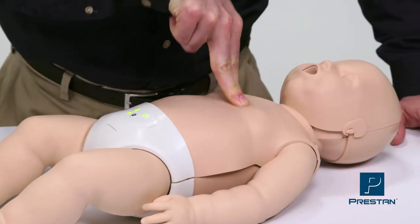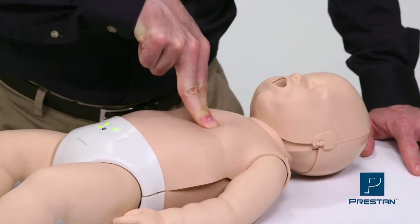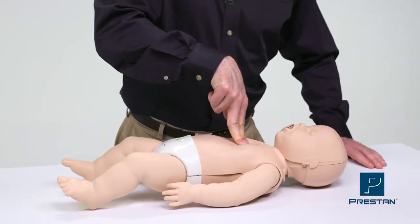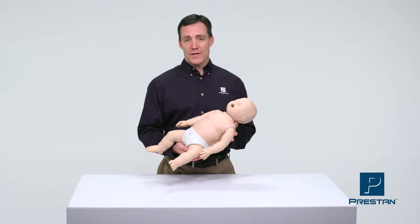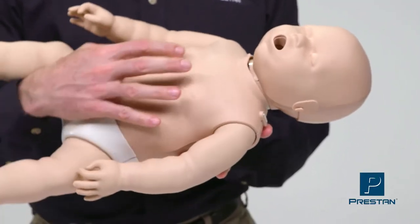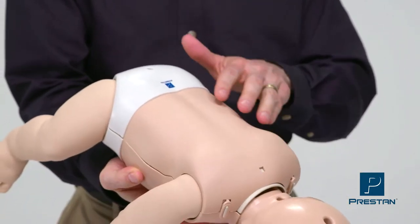allowing students to see, hear, and feel they are performing quality CPR. It also allows instructors to evaluate performance at a glance. The entire body looks and feels like a real infant, including its proportion and weight. Accurate anatomical landmarks allow for back blows and proper AED pad placement.